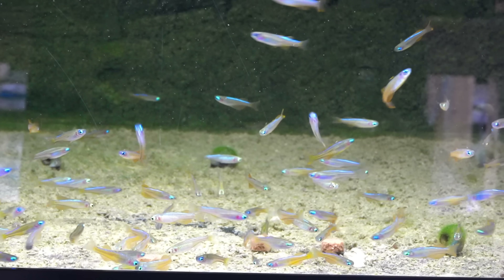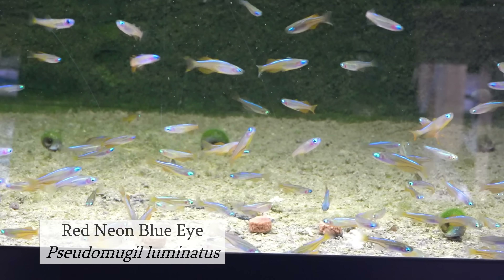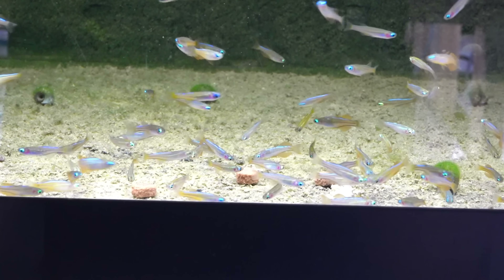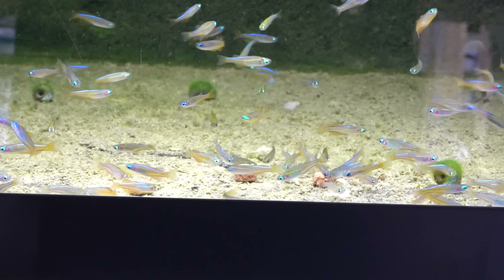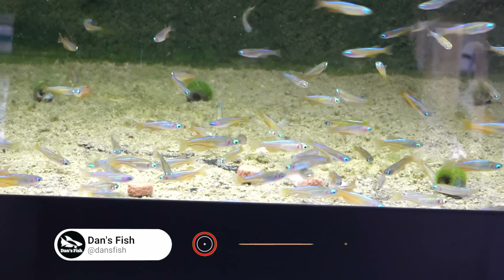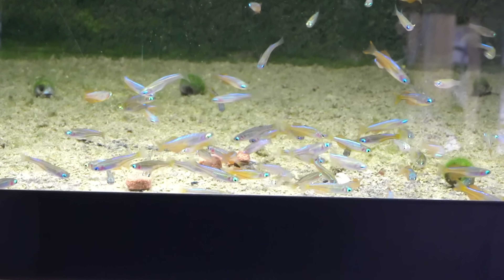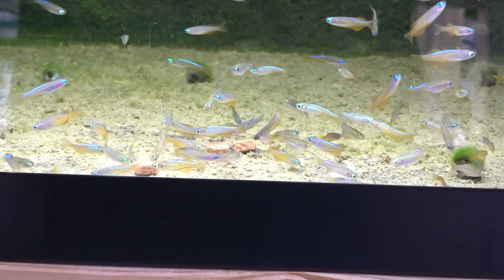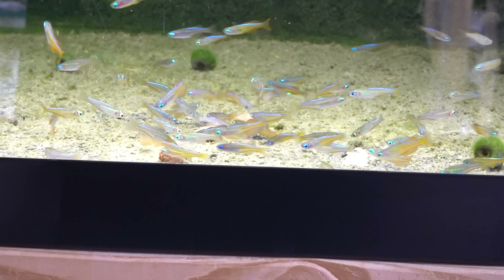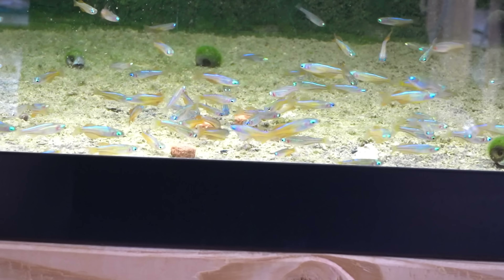These are the Pseudomugil luminatus, the neon red blue eye, as they're sometimes called, because they're beautiful. They have amazing red coloration on them when they settle in and color up. We've only had these for about a week, so they're not fully there yet, but they're fat and sassy and doing well for us. We found the right supplier, the right breeder, and they come in really fat and sassy for us.